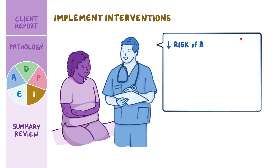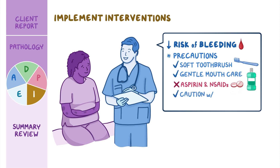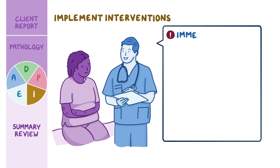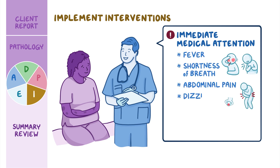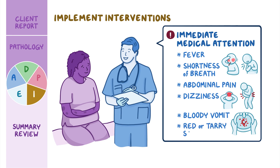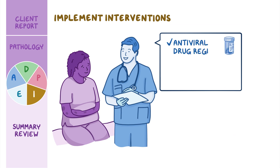To reduce her risk of bleeding, you teach Rita precautions such as using a soft toothbrush, performing gentle mouth care after meals, avoiding aspirin and NSAIDs, and using caution with all physical activity to prevent injury. You provide instructions to seek immediate medical attention if she has signs of serious complications, such as fever, shortness of breath, abdominal pain, dizziness, bloody vomit, or red or tarry stools. Finally, Rita will continue with her antiviral drug regimen and avoid alcohol and acetaminophen to prevent further liver damage.